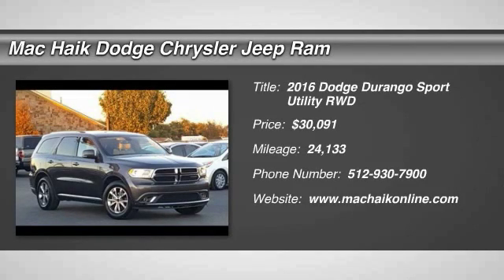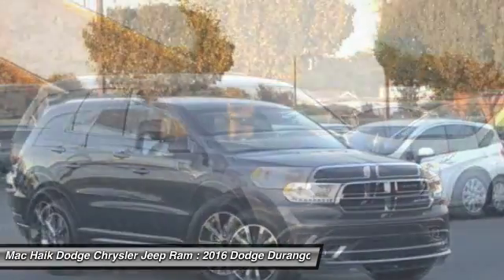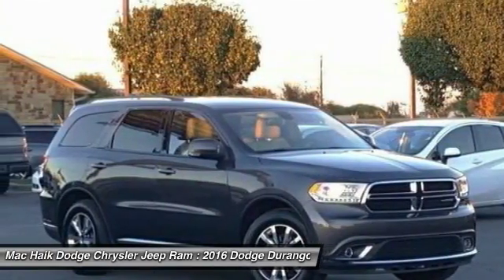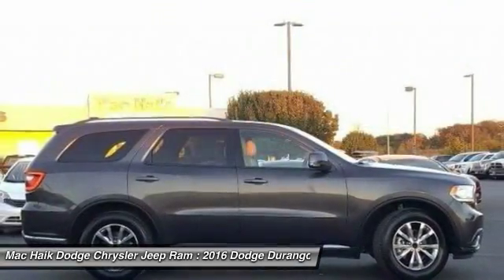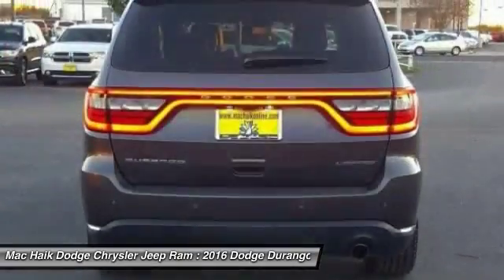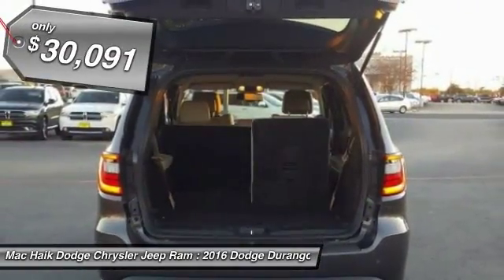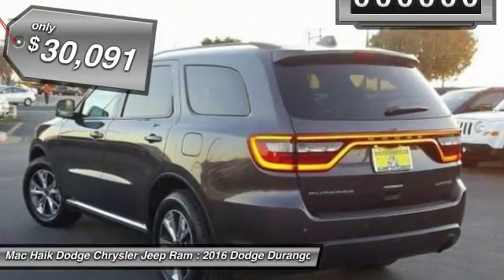2016 Durango. The Durango allows you and your family to travel in style and comfort while towing your camper or boat. It offers more interior room and towing capability than most midsize SUVs and has an available third row of seating. Underneath are sturdy body-on-frame mechanicals and the option for a powerful V8 engine, and is priced below $35,000.